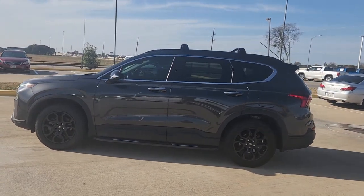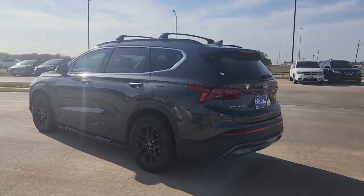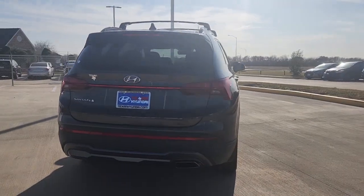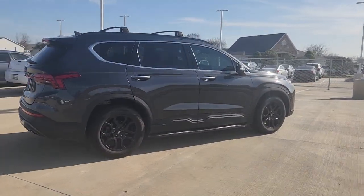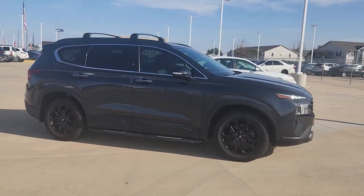Can you see yourself in the 2022 Hyundai Santa Fe? This vehicle is an outstanding buy with fewer than 15,000 miles on the odometer. Relax and enjoy the road trip in this convenient, well-equipped Santa Fe. Crossover versatility, striking looks, and the latest infotainment and safety tech.